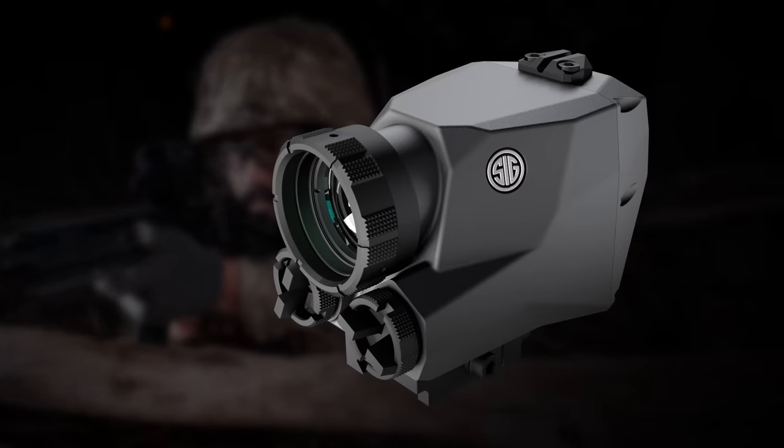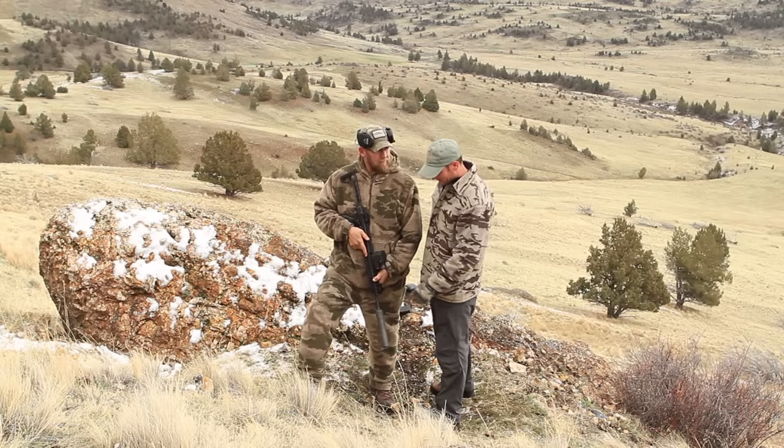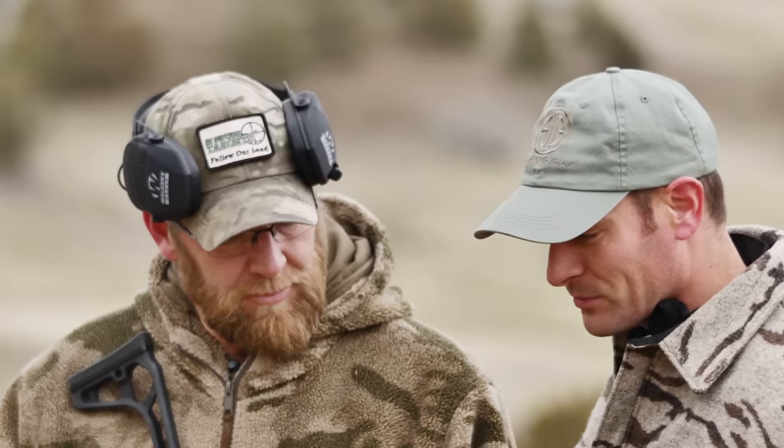We've got it mounted up on our SIG MCX 300 Blackout. We've got a SIG suppressor on here, and we're going to show how our advanced technology on our thermal reflex sight can be functional for the military, law enforcement, or any other recreational shooters out there.